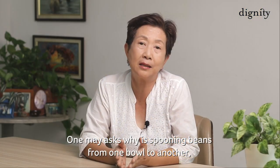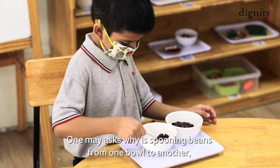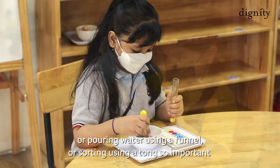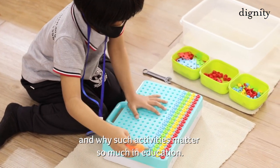One may ask, why is spooning beans from one bowl to another, or pouring water using a funnel, or sorting using tongs so important, and why such activity matters so much in education?